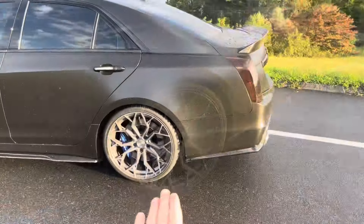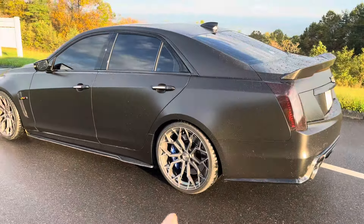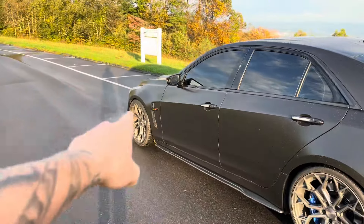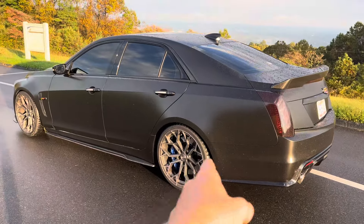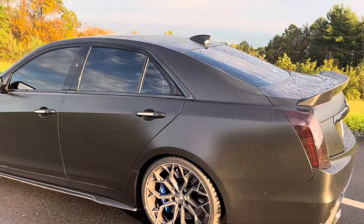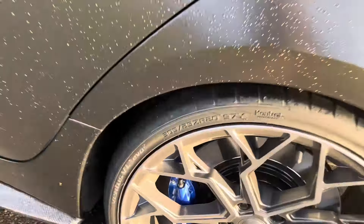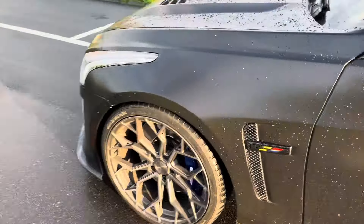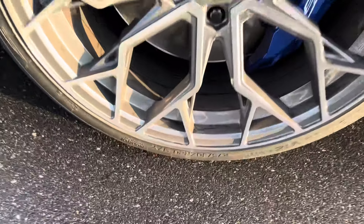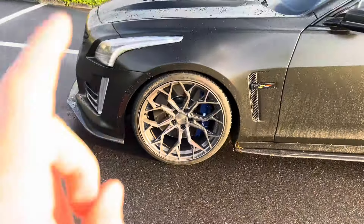After that short montage — what I have is the Stance SF10. I have 20 by 11 in the rear and 20 by 10.5 in the front, wrapped with the Hankook V12 Street Radial tire: 305/25/20 in the rear and 275/30/20 in the front.